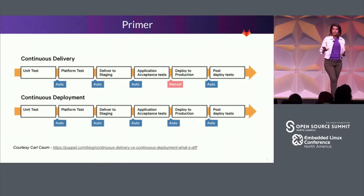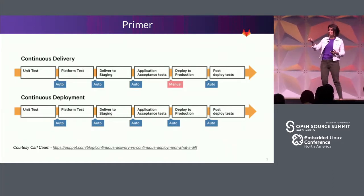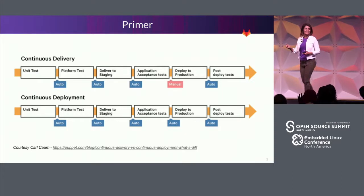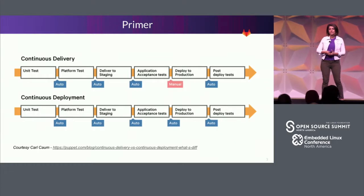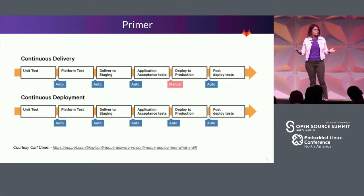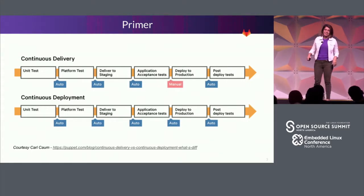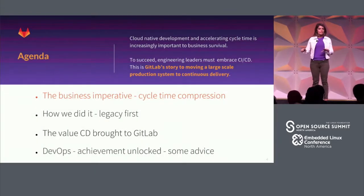Is everybody here familiar with Kubernetes? Raise your hand if you know Kubernetes. As we all know, Kubernetes is an orchestration system for containers, and it's only just the biggest blockbuster project of all time lately — no shade on Git, Linux, etc. With that baseline, let's get started.